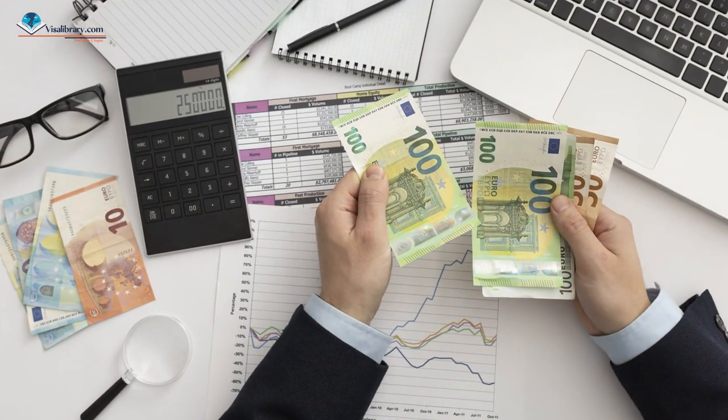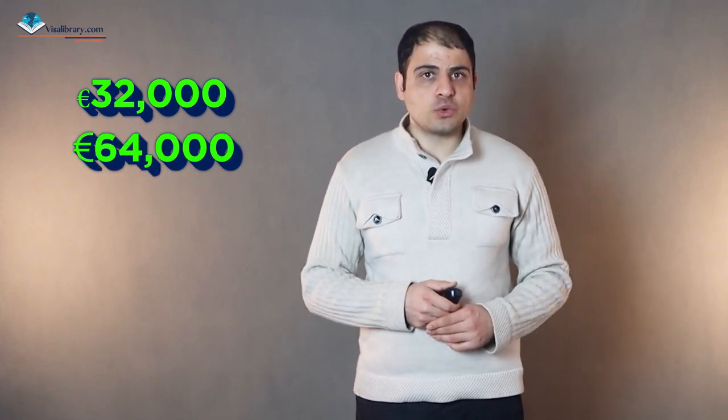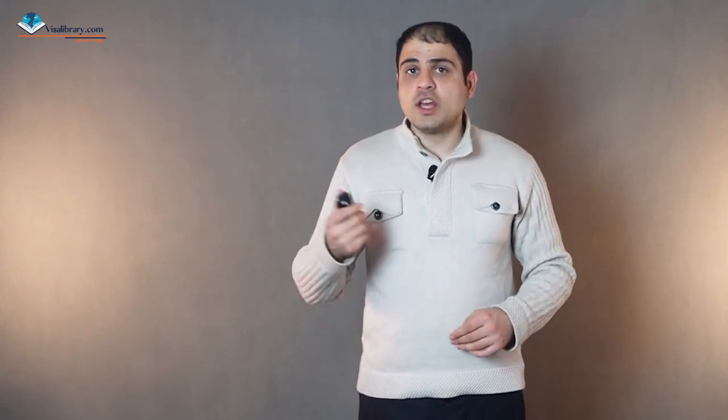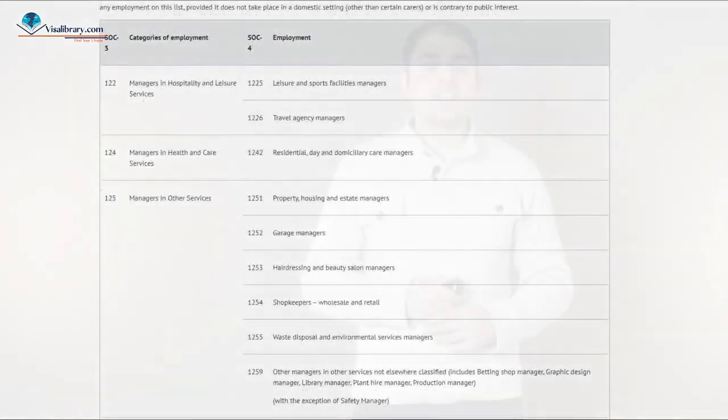The fifth item is the salary requirement. The salary must be at least 32,000 euro a year for occupations on the critical skills occupation list, and you must have a higher degree or higher education for eligible jobs in the 32,000 or more salary range. The salary must be at least 64,000 euro a year for an occupation not on the list of ineligible occupations. For eligible jobs with an annual salary of 64,000 or over, you must have a degree or equivalent experience.